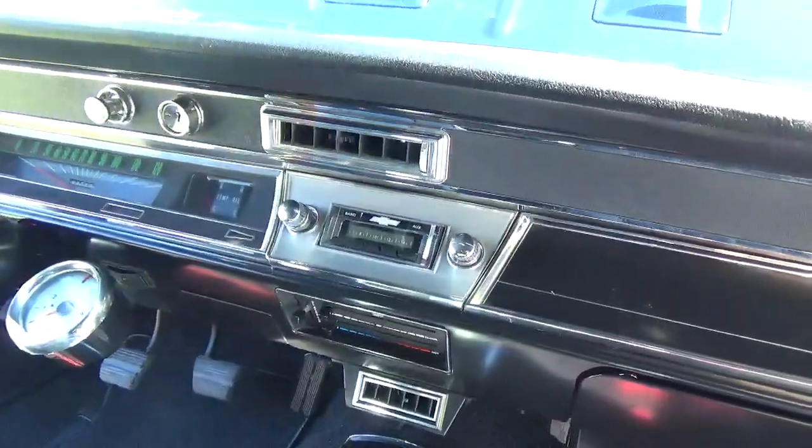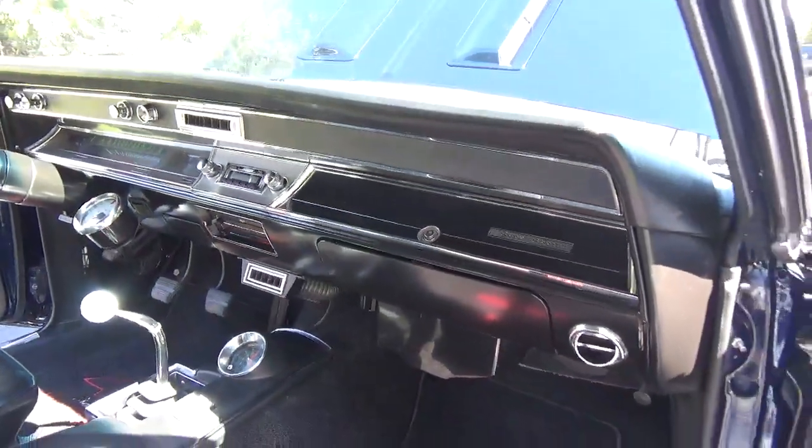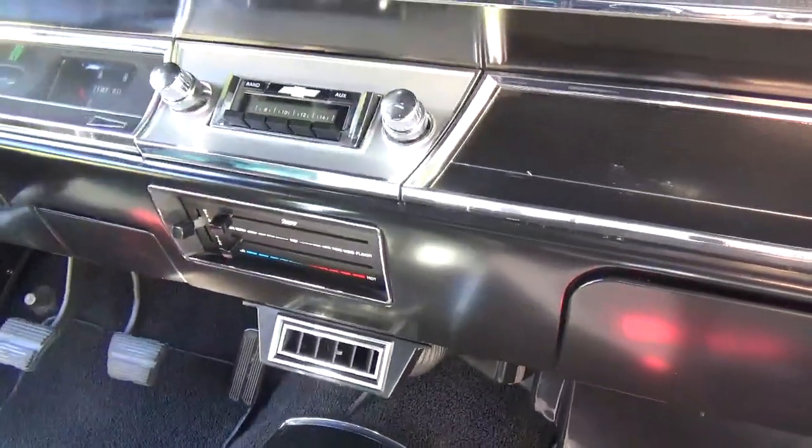It's got a retrofit AM/FM stereo in it. You can see your Vintage AC vents, and it's got the Vintage AC and heat controls.